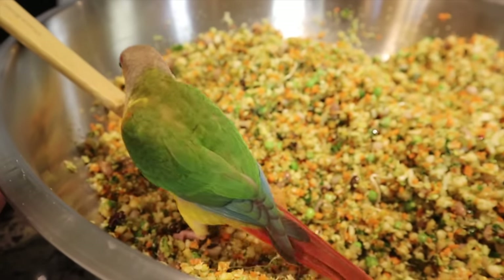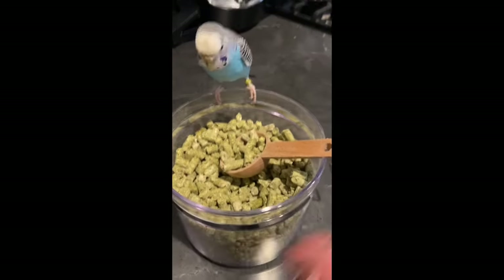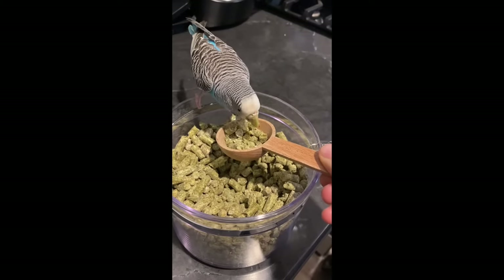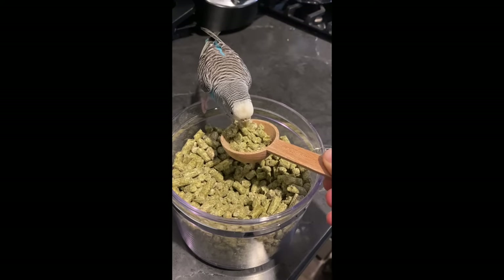The other thing I wanted to point out is also the similarities. I can feed these two the exact same diet. I give them both the seasonal feeding system for breakfast and then organic cold press pellets in the evening, and they're both able to eat those just fine. I know a lot of people have concerns about pellets being too big for small birds, but even our conures eat them just fine — and actually we give them to our budgie as well.